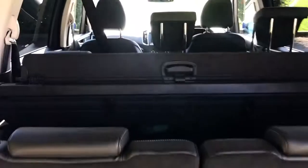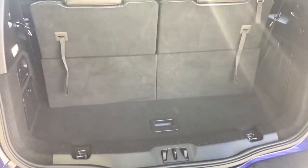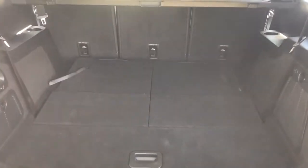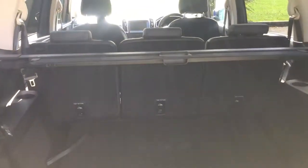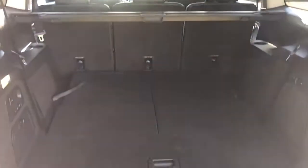At the moment all seven seats are currently in place, so this is the amount of boot space you'd have at the back of the car with seven seats in place. Let me show what it's like with the rear two folded down. As you can see you get masses of boot space. The three middle seats will also fold down to give you even more space should you need it.